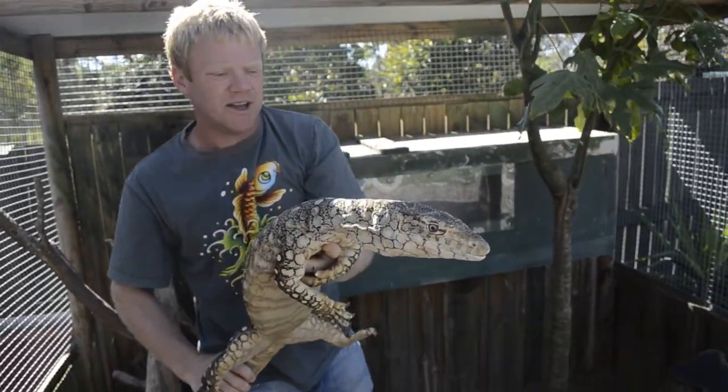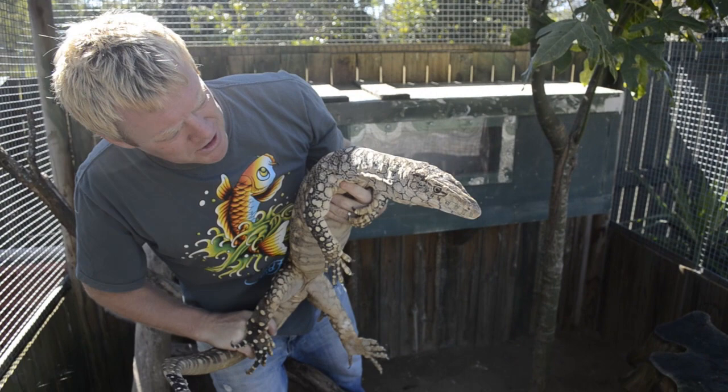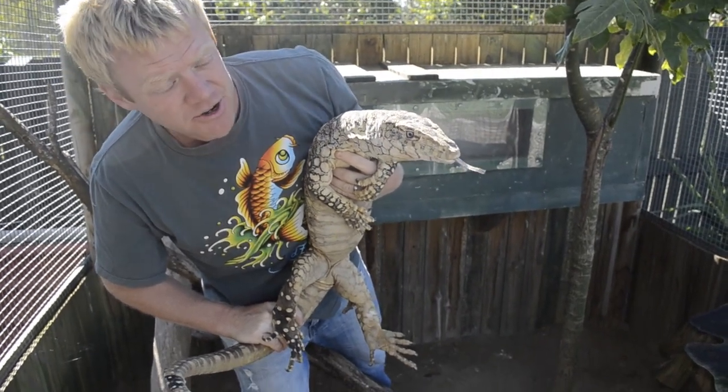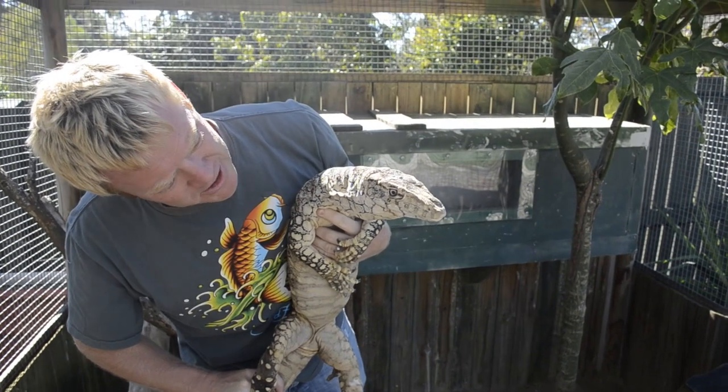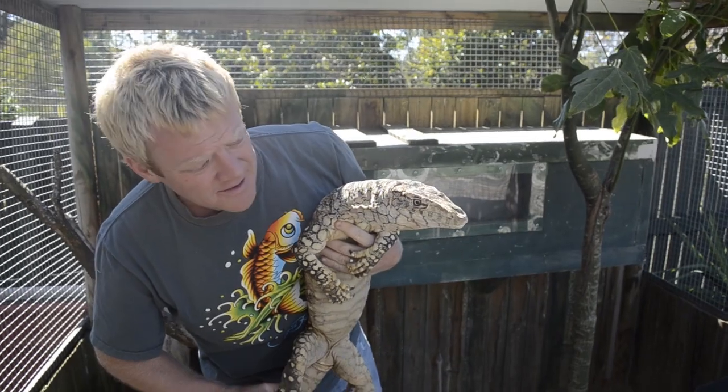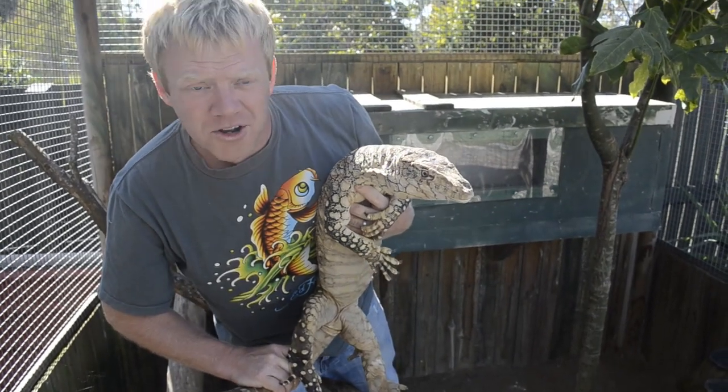There's no love lost here. This guy has given me a couple of nips in the past when I tried to take him away from his girl. Understandably, I suppose. Number one and he knows it.